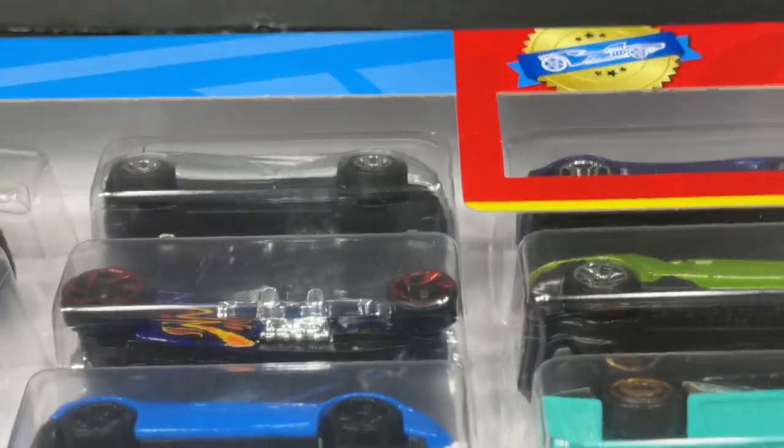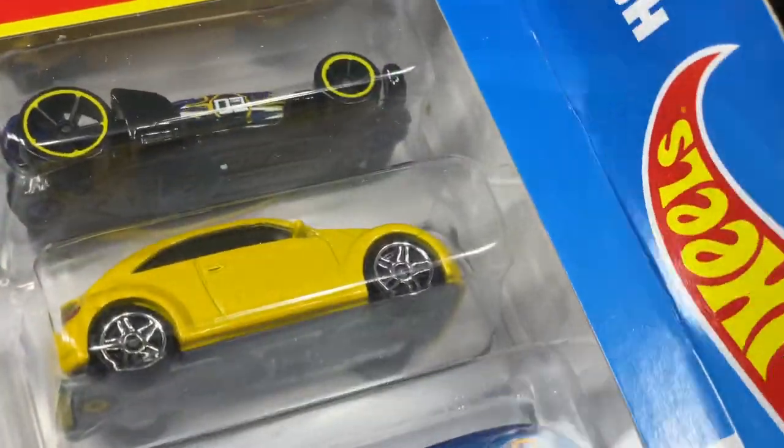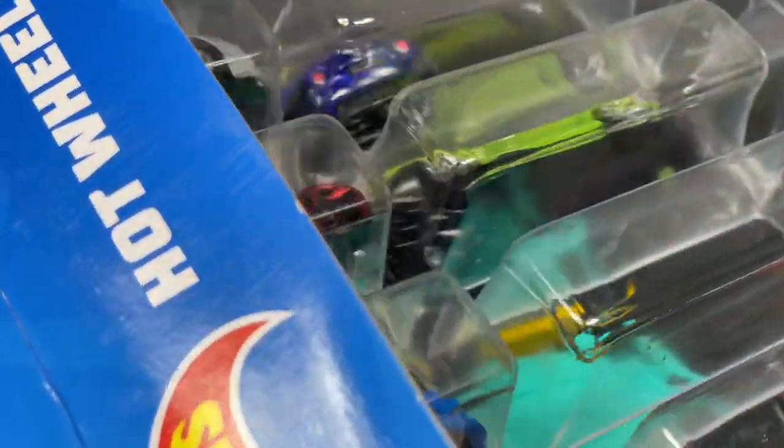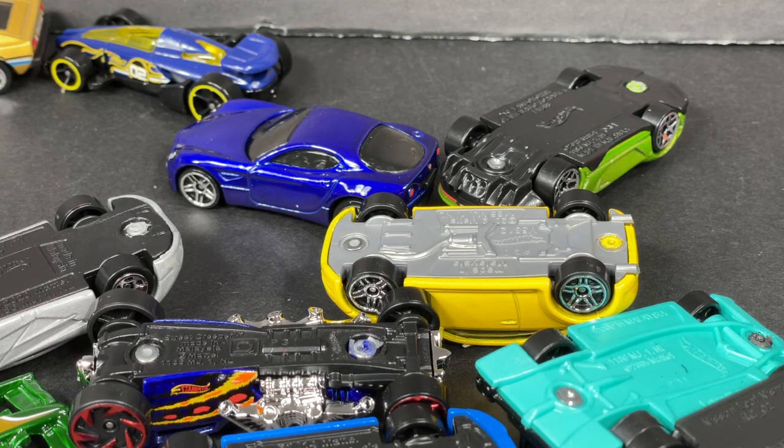Let's see these cars — take a good look at what comes in the 20-pack. All right, a mountain of cars here!